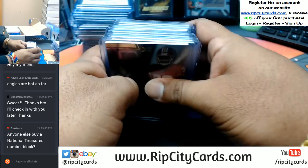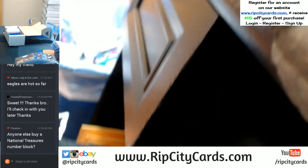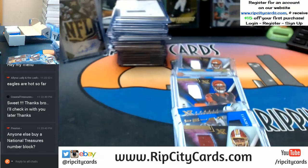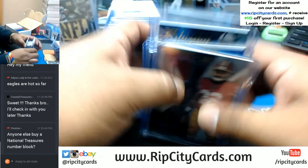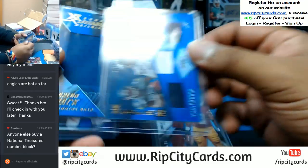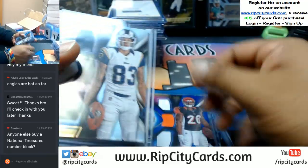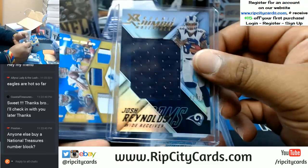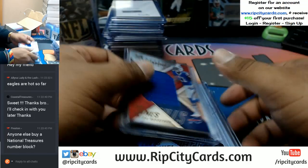All right — so these are our relics, our patches, napkins, whatever. Hitquake! All right we're back to normal. Let's see if I have any autos mixed in with this — I always recap the autos and I like to flash the relics at the end of the break. Pretty sweet. Lions relic there.